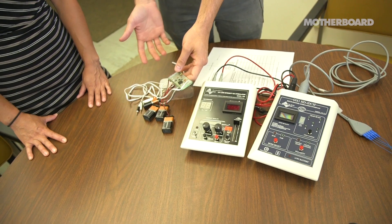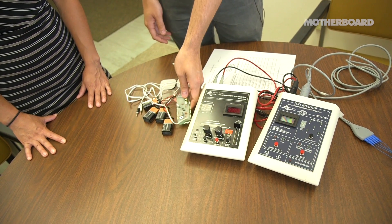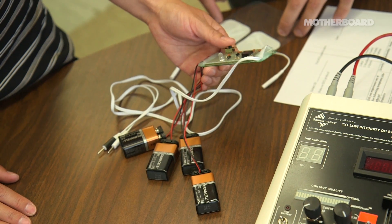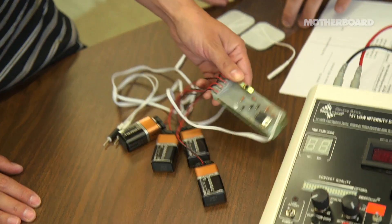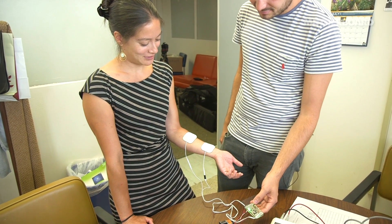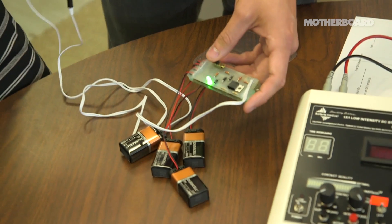Here is the thing that I bought on Reddit for $12. I can't tell a lot from this. I don't know how much current this is going to give. I would feel pretty skeptical of doing this. I'm going to turn it on. I felt a little jolt.